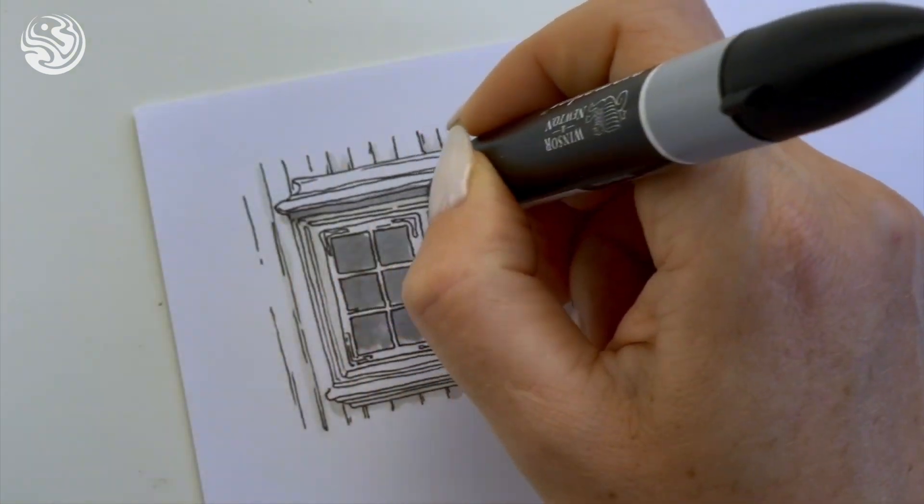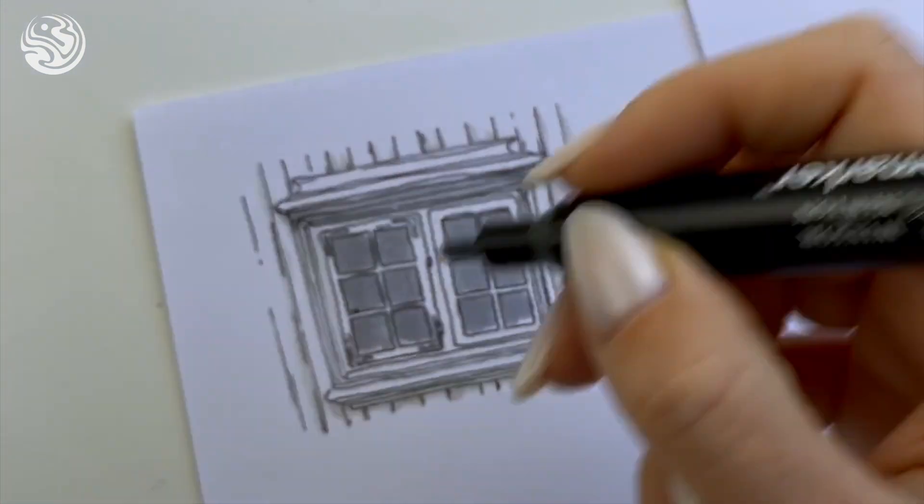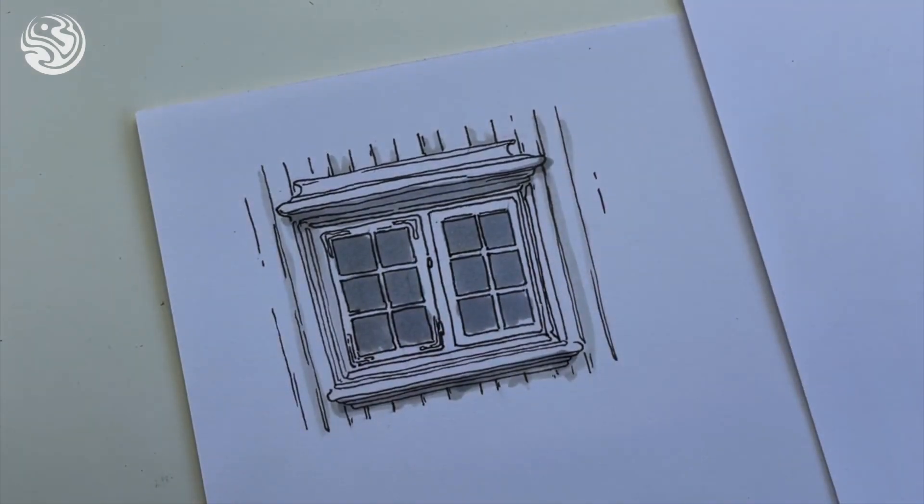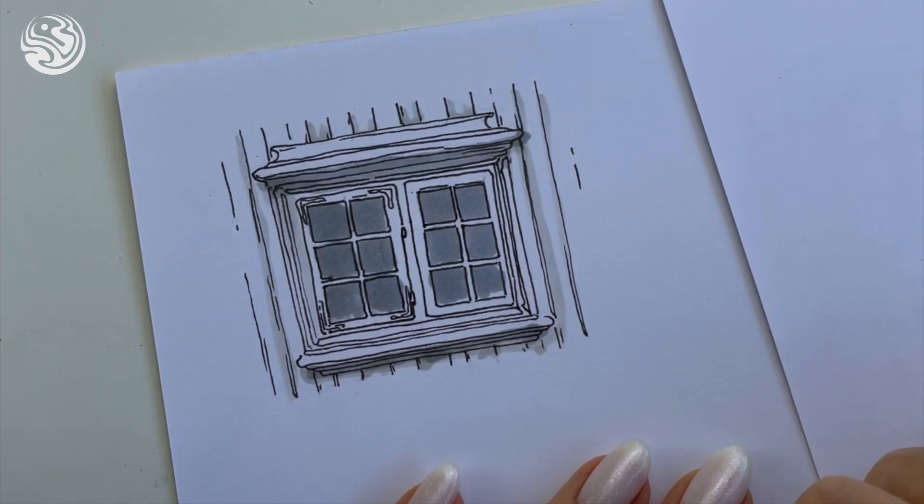Even from the shape and proportion of the window, we can guess it's something Scandinavian. Definitely.